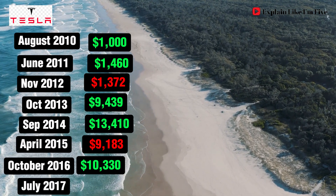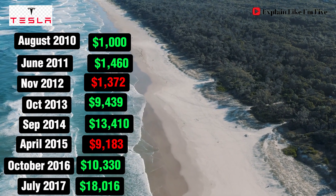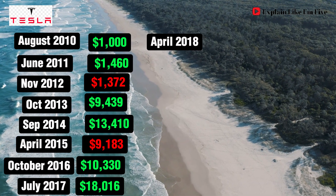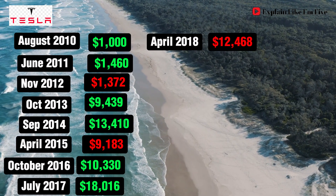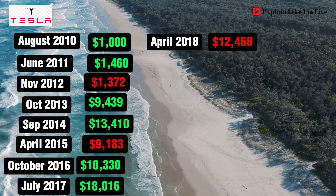By July 2017, your initial $1,000 has grown impressively to $18,016. April 2018 experiences a dip, but your investment is still worth $12,468. Now, brace yourself for what comes next.